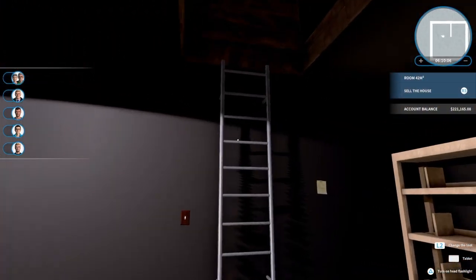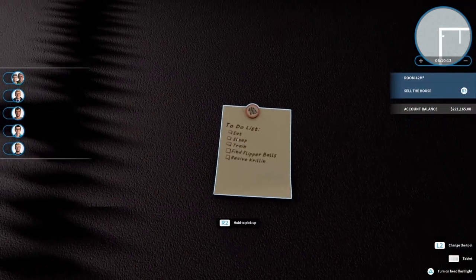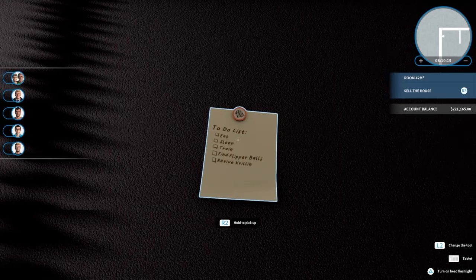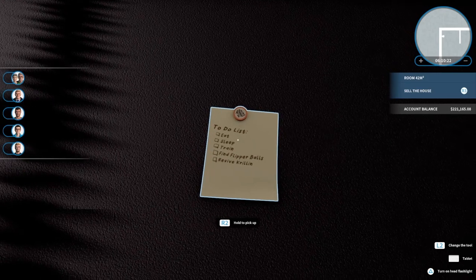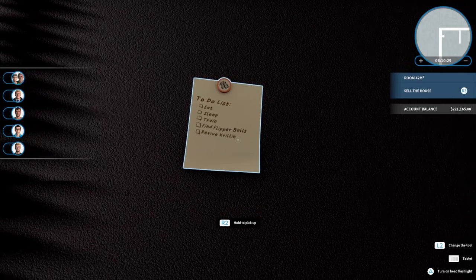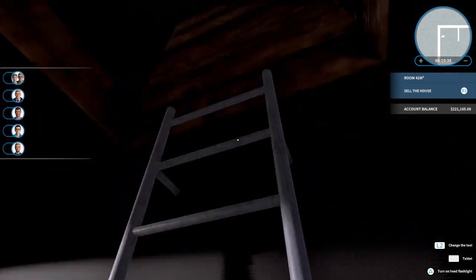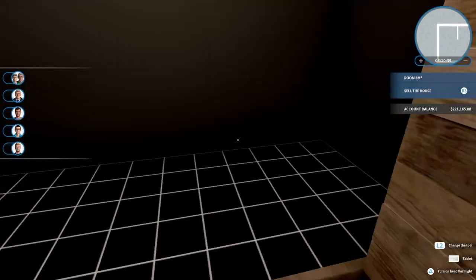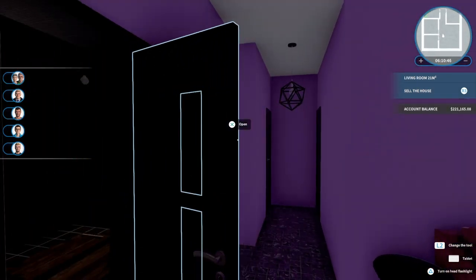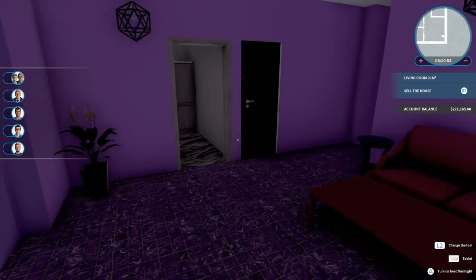So yeah, this is the little basement reading room. And then you have the to-do list — let me get as close as I can. To-do: eat, sleep, train, find flipper bells — oh I love this — and revive Krillin. That's the to-do list. And that is our tour. This is what I've done with what's called the turtle house.